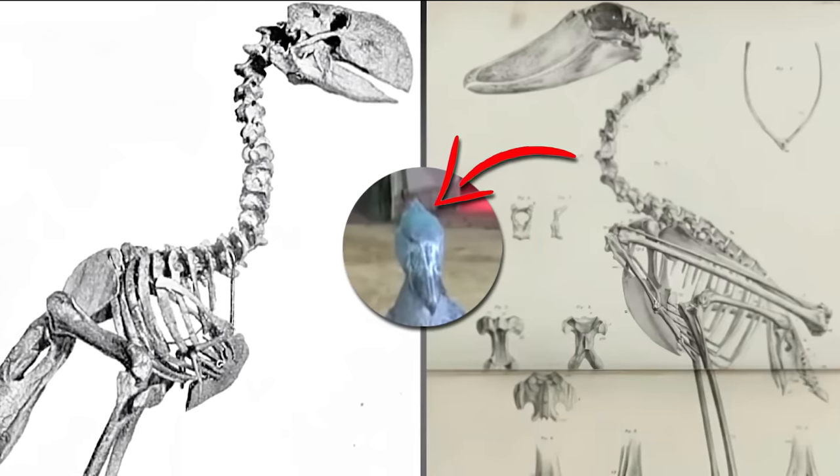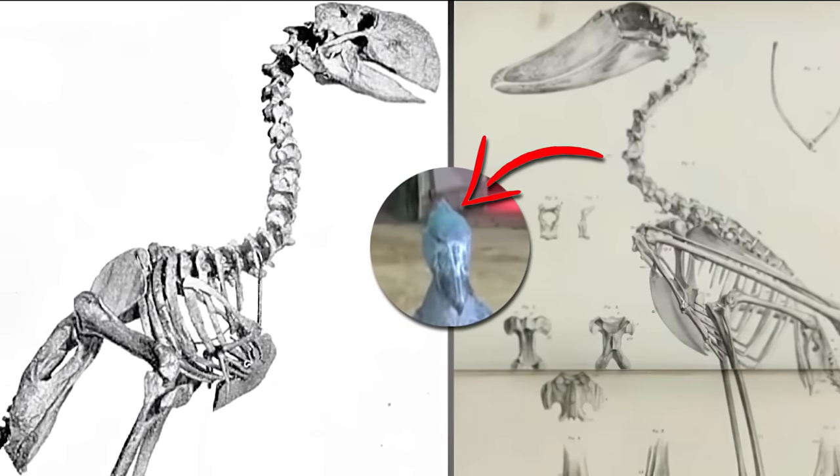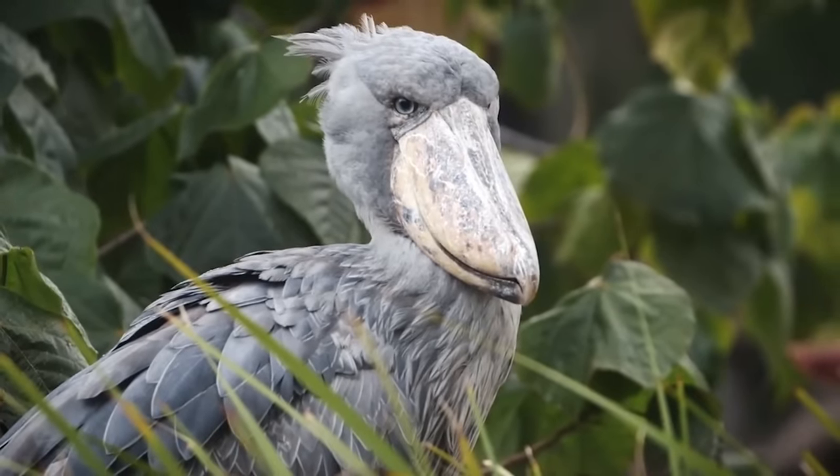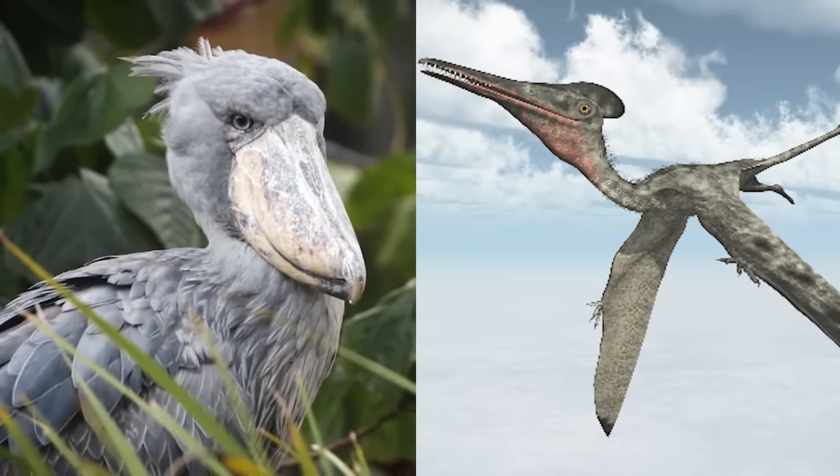According to experts, the hook at the end of the shoebill's bill is similar to the bone structure of a velociraptor. Now if that doesn't look like a living, breathing pterodactyl, we don't know what does. If you think this creature looks prehistoric, wait until you hear about the chicken's older dinosaur relative.